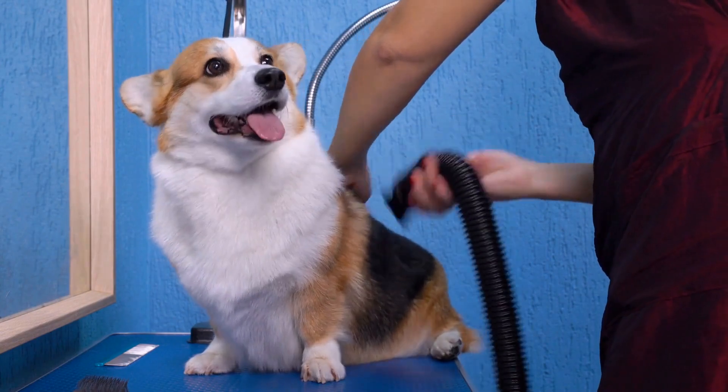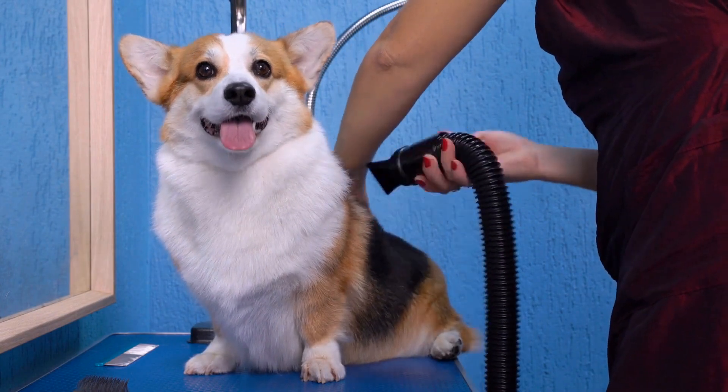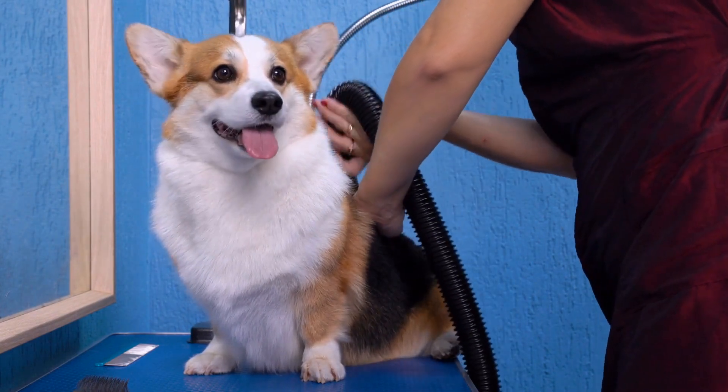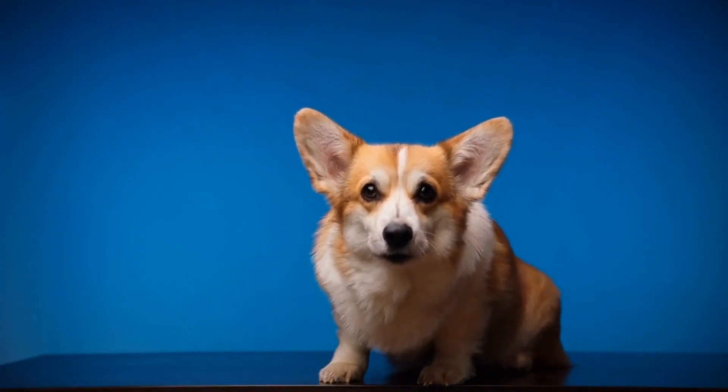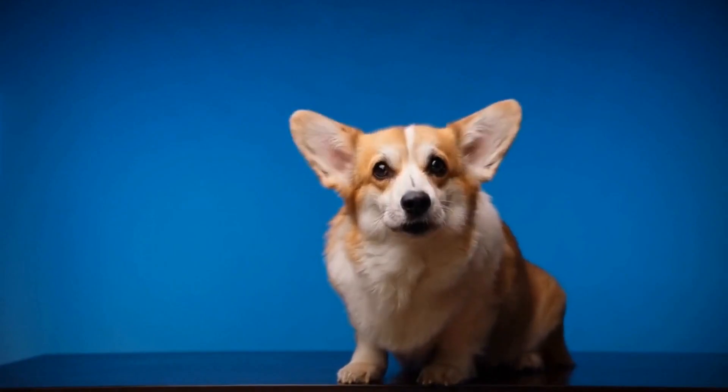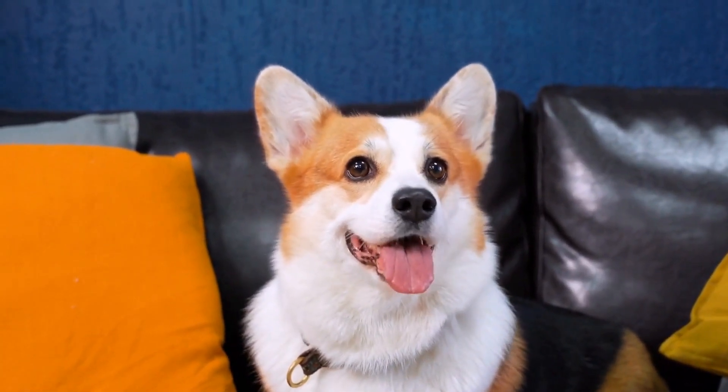Tail docking, the practice of removing a portion of a dog's tail, has a long history that dates back centuries. It was initially done for practical purposes, mainly to prevent injuries to working dogs. In the case of the Pembroke Welsh Corgi, a herding breed with a low-set body, a long tail would be more susceptible to injury when moving livestock. Thus, tail docking became a common practice to protect the dogs from harm.